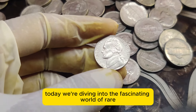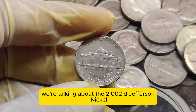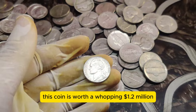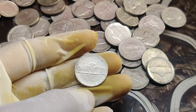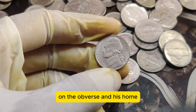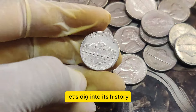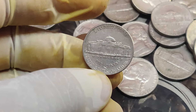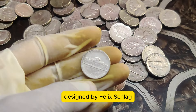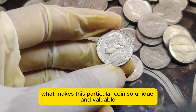Today we're diving into the fascinating world of rare and valuable coins. We're talking about the 2002 D Jefferson Nickel, a seemingly ordinary 5-cent piece with an extraordinary story — this coin is worth a whopping $1.2 million in today's market. The Jefferson Nickel series, first minted in 1938, features the iconic portrait of Thomas Jefferson on the obverse and his home, Monticello, on the reverse. Minted at the Denver Mint, the 2002 D Jefferson Nickel is part of the long-running series designed by Felix Schlagg. In 2002, the U.S. Mint produced millions of these nickels — so what makes this particular coin so unique and valuable?